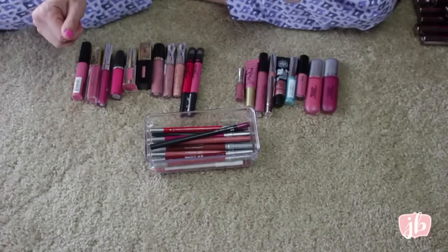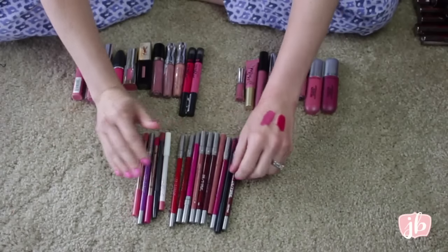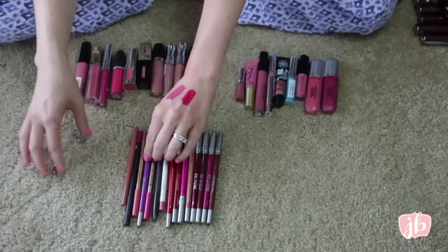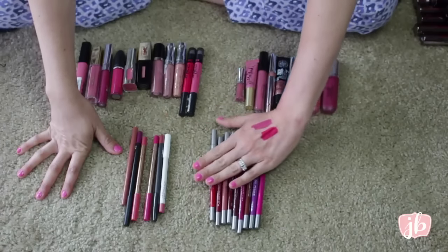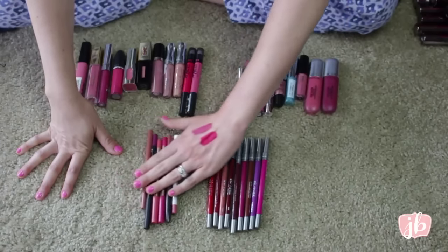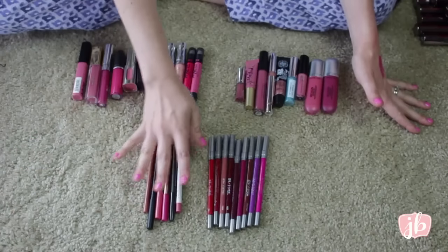Let's go through my lip liners now. Just going to kind of set them out. Again, if you saw my lipstick declutter, I've got all of these Urban Decay lipsticks — they also sent me a bunch of their lip liners. I haven't done a swatch video of these yet. I don't know that I will of the liners though, to be honest with you. So let me go through what I already have and then I'll go through those.